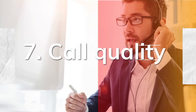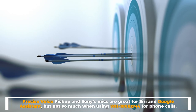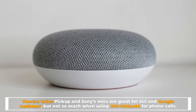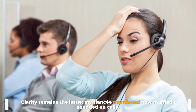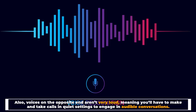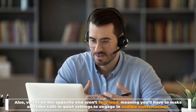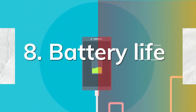Number seven: call quality. Sony's mics are great for Siri and Google Assistant, but not so much for phone calls. Clarity remains an issue — voices on the opposite end aren't very loud, meaning you'll have to make and take calls in quiet settings to engage in audible conversations.